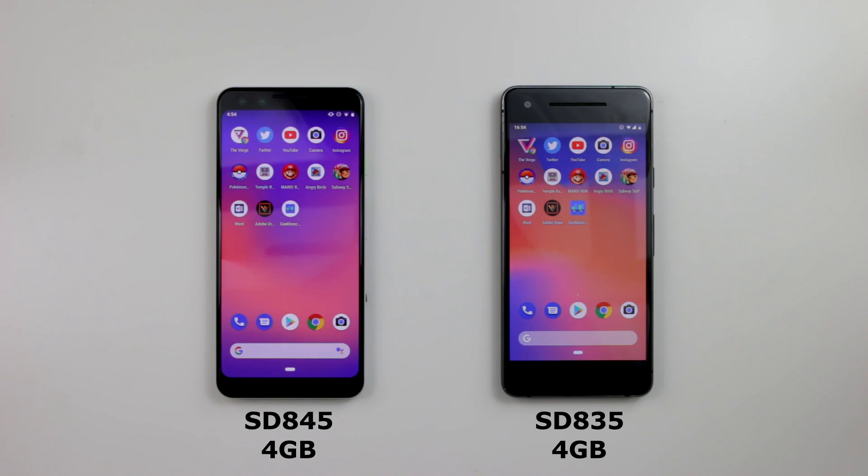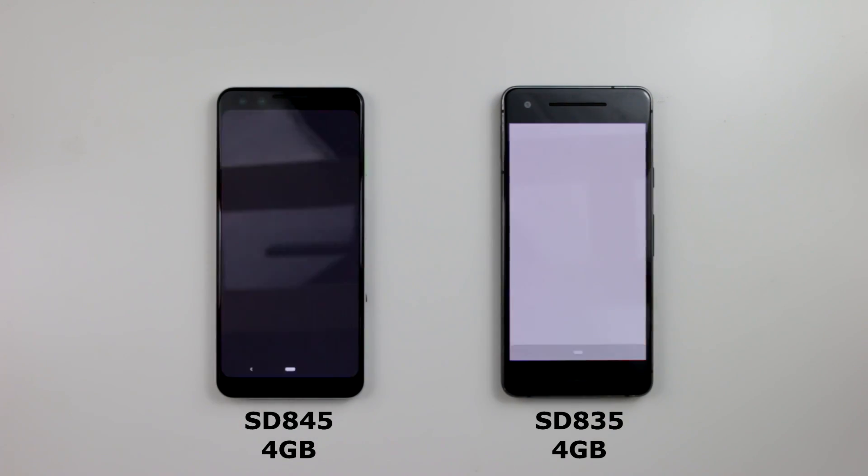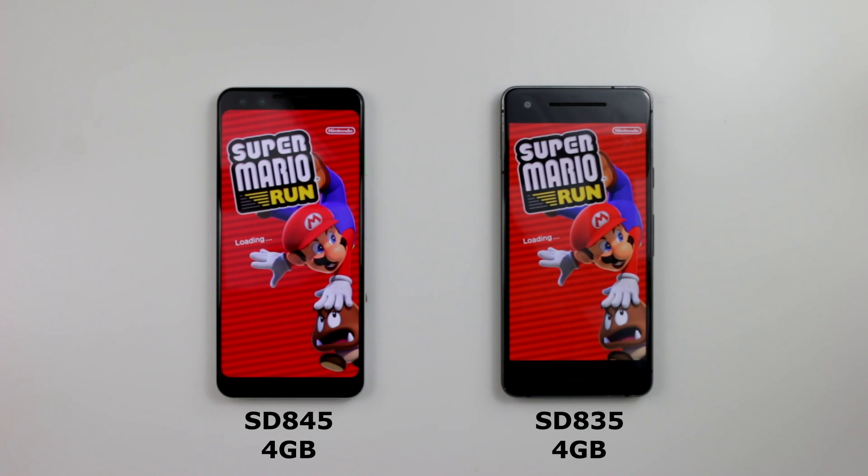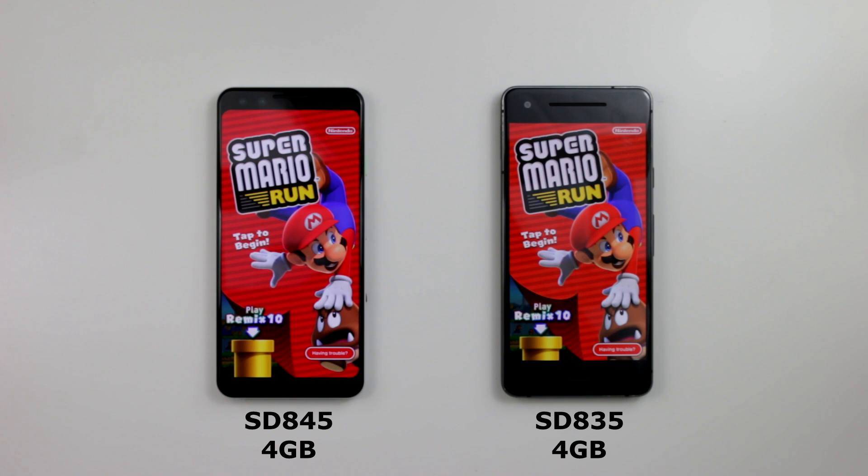Mario Run — and there's a lot of runs here. Three, two, one. Pixel 3 again, and it was just a hair second slower on the Pixel 2. They pretty much loaded at the same time.